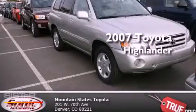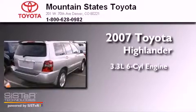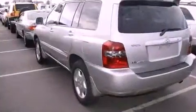This is a 2007 Toyota Highlander. It has a 3.3-liter, six-cylinder engine, a five-speed automatic transmission, and all-wheel drive.